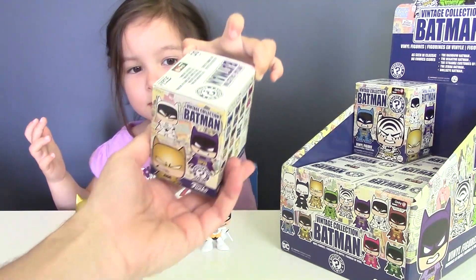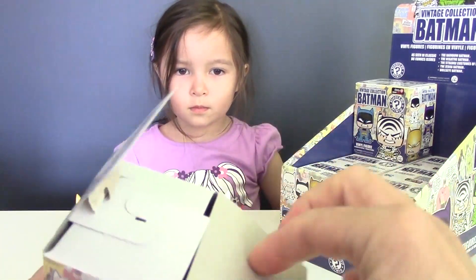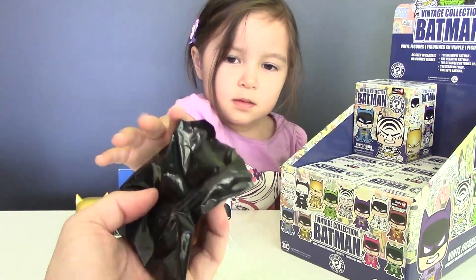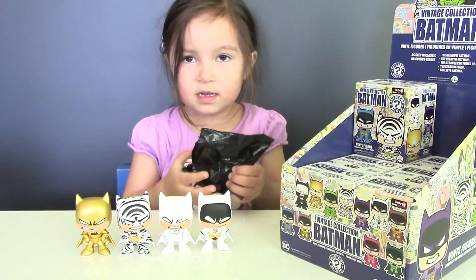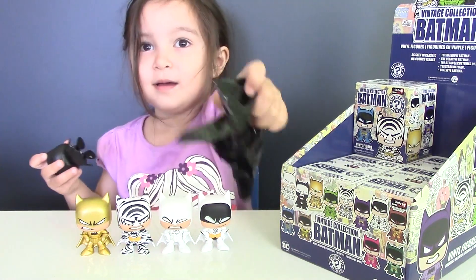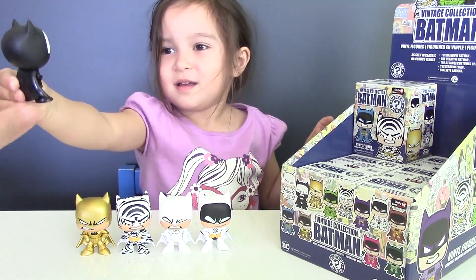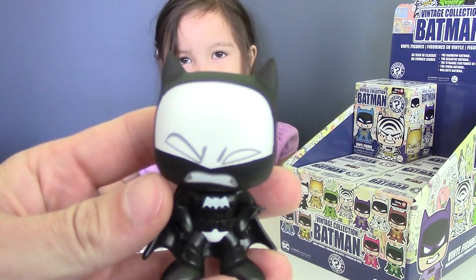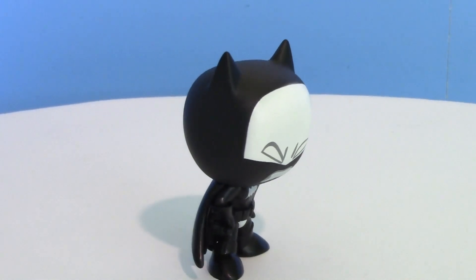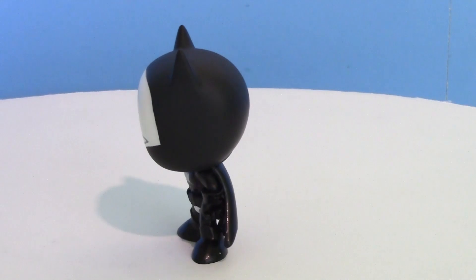Who is our Batman number 5? Let's find out right now. We got black Batman — this is a Negative Batman.